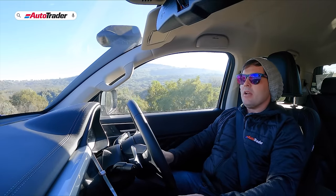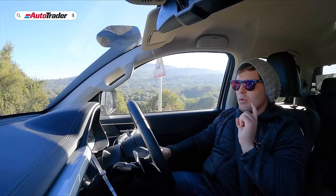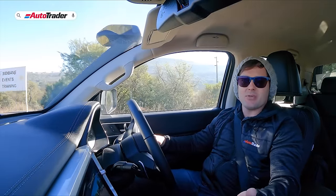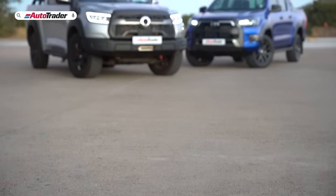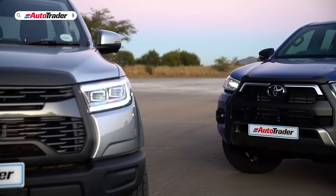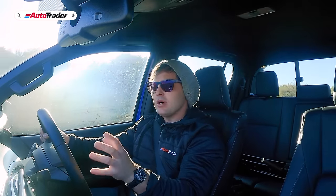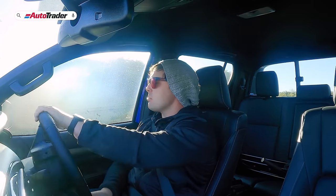I'm super impressed with this car overall. But you can't analyze any product in isolation — and conveniently, we just happen to have a Toyota Hilux on hand to compare it with. If you want to know what we think about the Legend RS derivative of the Hilux specifically, we'll leave a link to our full review in the description below.